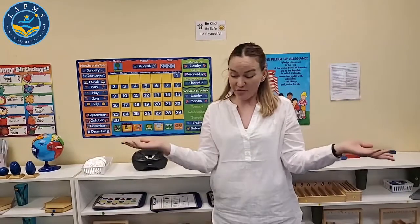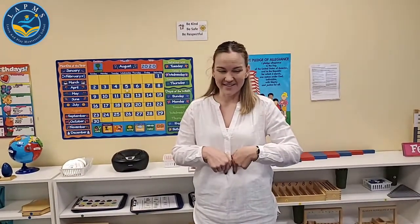Hello again. Good morning, everyone. It's Miss Kendra from Learn and Play Montessori School. I'm feeling really good today. How are you feeling? Really good, too? Did you eat some breakfast? Did you chew it up with your teeth? You think it's all the way in your stomach now?